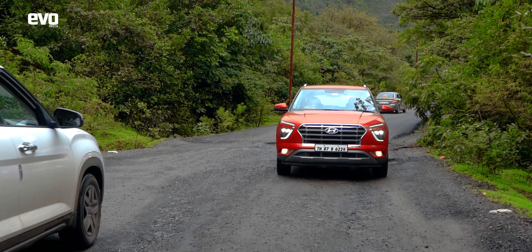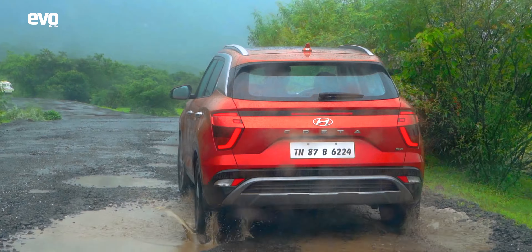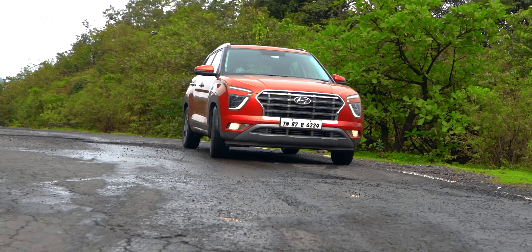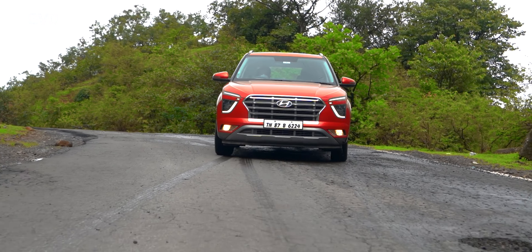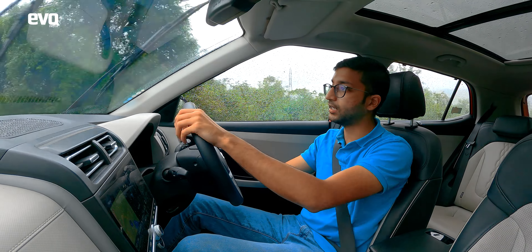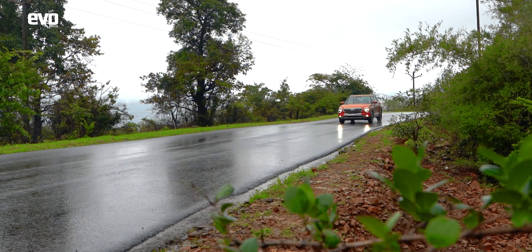The roads leading up to the Tamini Ghat aren't too great and you will probably need an SUV like the Hyundai Creta to get there. Even so, it takes just under two hours to get to the Tamini Ghat from our home base in Pune. The Tamini Ghat itself is lovely — the road is inky black with smooth flowing corners, nothing too dangerous, and the views are incredible.